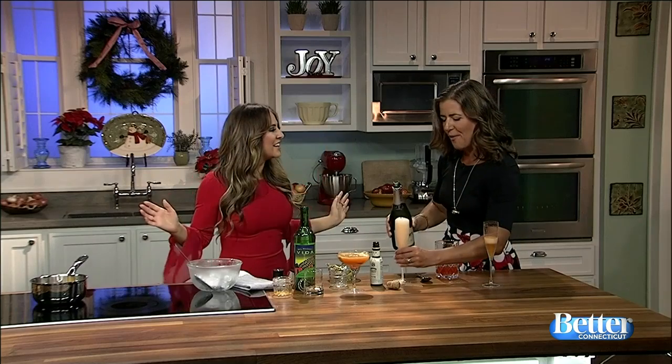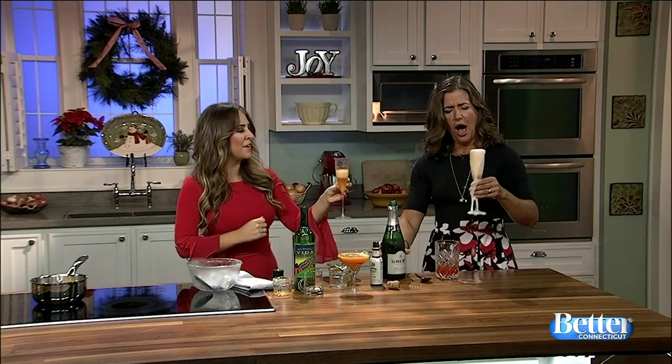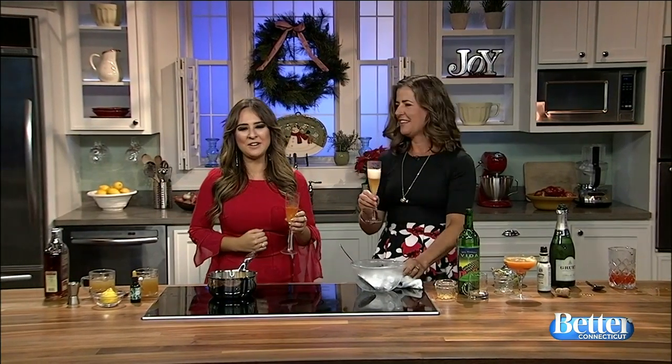Now it's a party! Look at the bubbly. You actually need to pour this a little more carefully. You'll find these cocktail recipes and others in the December issue of Eating Well Magazine on newsstands now.